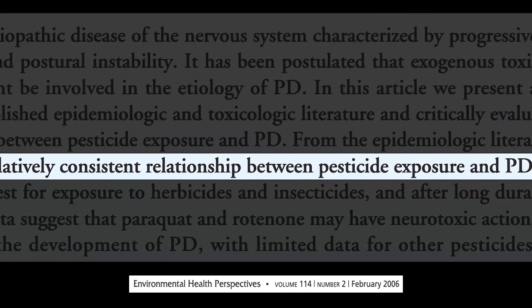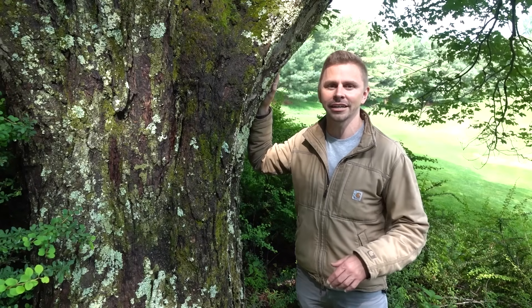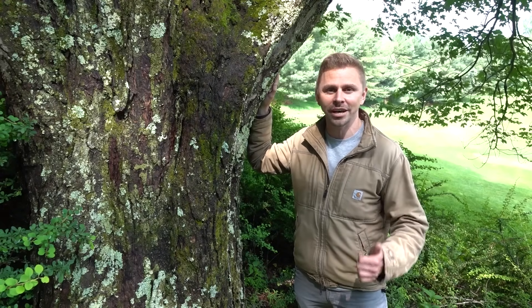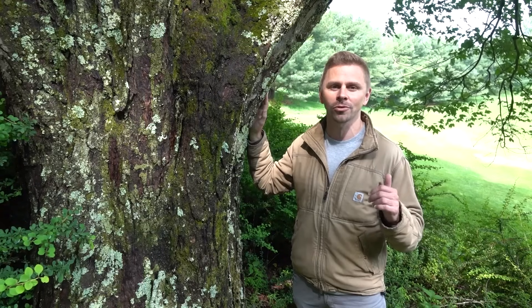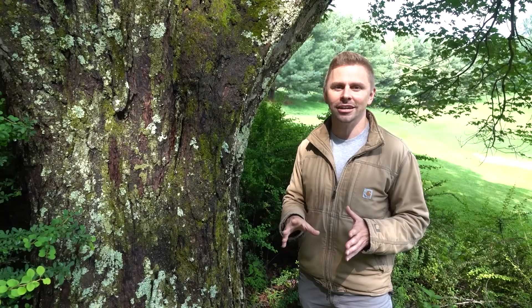Having said that, there are a few limitations to this new study. No direct causal link was found — only a correlation can be made between living close to a golf course and the odds of developing Parkinson's disease. Only people in Wisconsin and Minnesota were studied, and the researchers did not collect any information on their occupational histories.